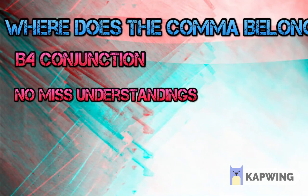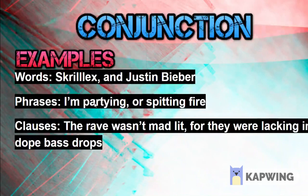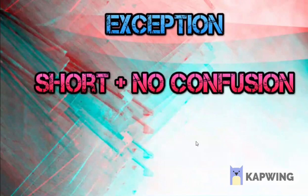Alright, so we know the foundation, now we can get into the technical stuff. Where do we put the comma? Well, we got to put it before the conjunction, as you can see right here — separating, separating, separating. Very good.